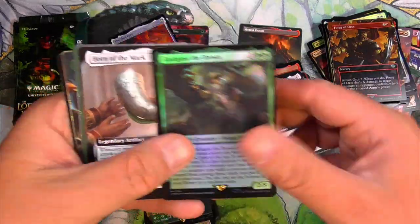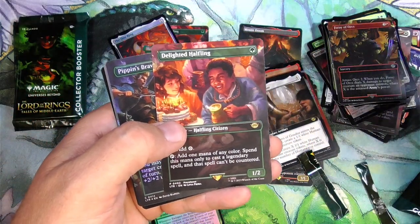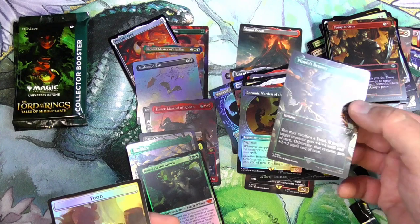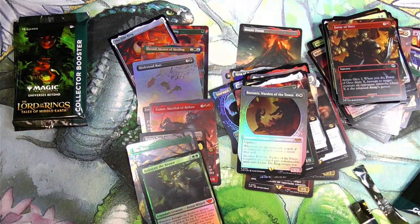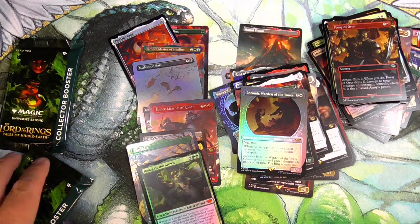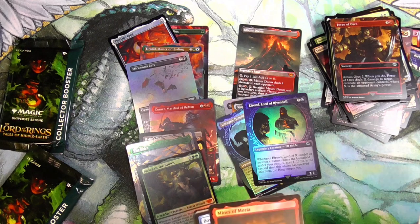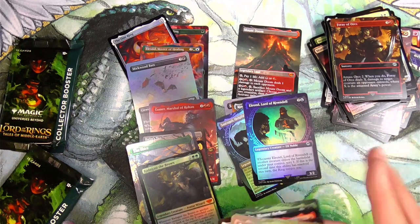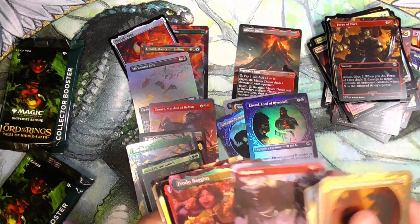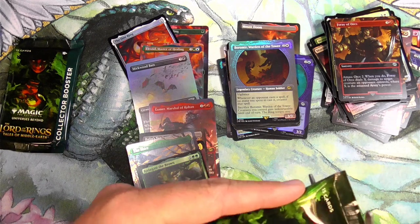Radagast, there we go. I love Lord of the Rings. Minas Tirith. Another Delighted Halfling — non foil — still a pretty good card I think. And then we've got Boromir as a showcase. So I feel like I missed another box topper and I may have to go back for it later. If you saw another box topper that I missed, let me know.